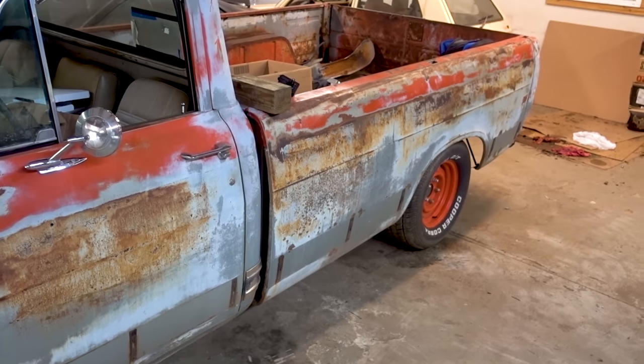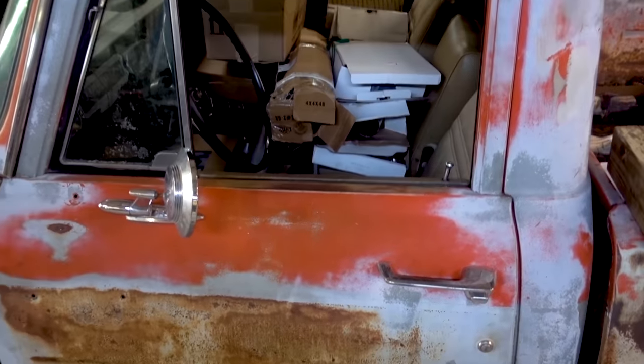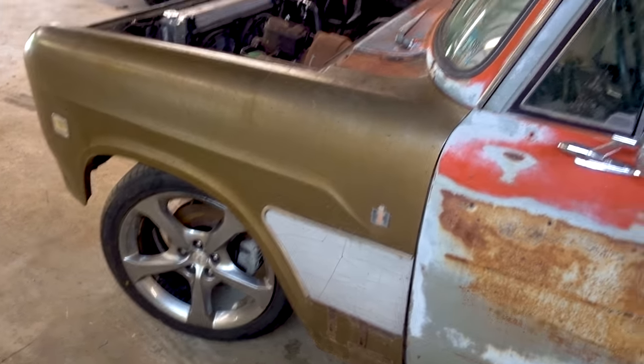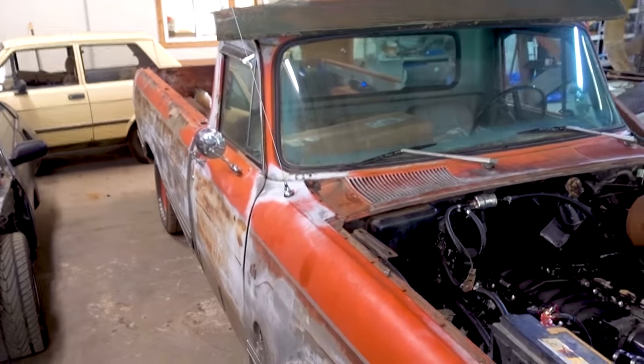We'll build a nice little tow hitch for it, have it ready to tow, and start using it. Eventually we'll come back and work on the interior and some creature comfort upgrades like getting the AC installed and working, because we need AC — it's warm. But we'll have Johnny Rev running soon doing burnouts and all kinds of great things.